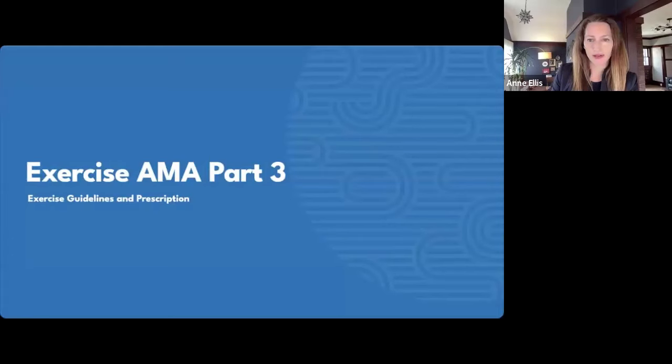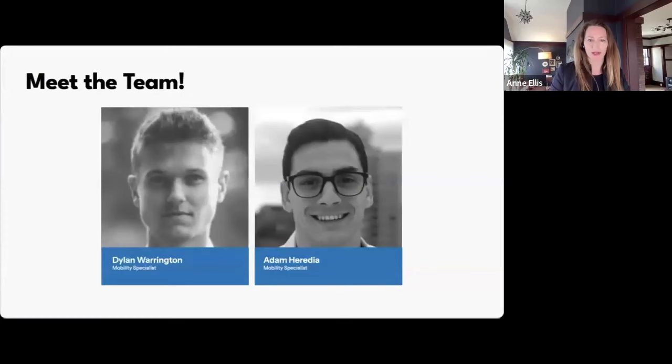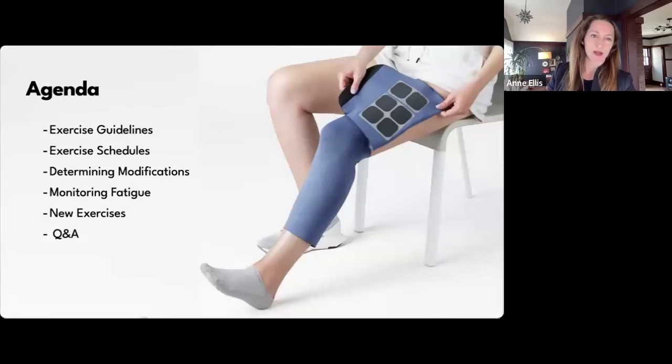It looks like we're at a steady number, so we can jump in. Welcome to Exercise AMA — Ask Me Anything. This is part three and today will be all about exercise guidelines and prescription. With us today are our two resident exercise experts, Dylan Warrington and Adam Aradia, two of our most tenured mobility specialists at Psionic. We also have Dr. Rebecca Webster, our head of clinical operations and research, and Shannon Kelly.